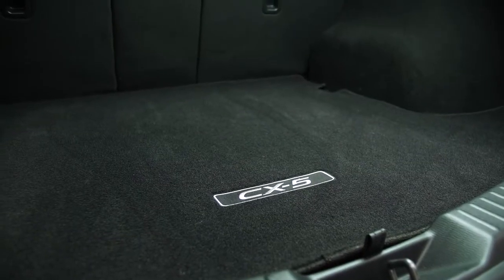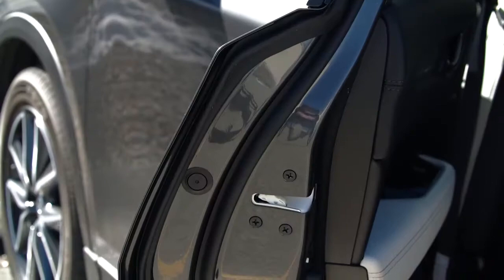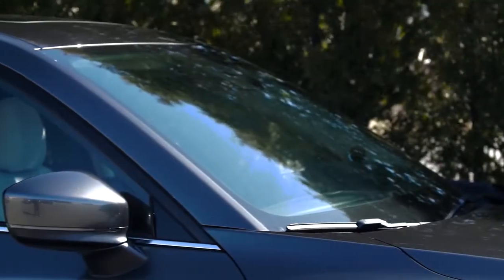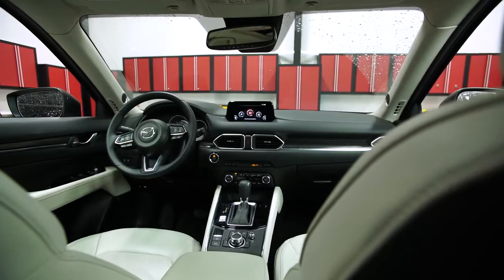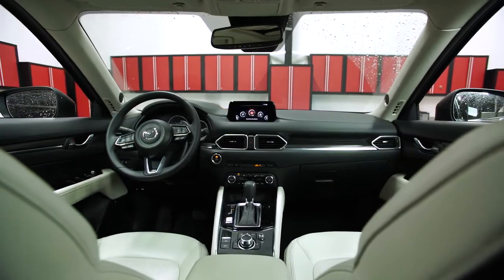To address this, Mazda added carpeting in the cargo area and fitted dual door seals, a thicker windshield, and acoustic glass for the front windows. The result is a quieter cabin that gives the CX-5 a more refined, grown-up feel.